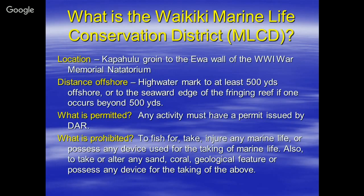Any activity within the MLCD must have a permit issued by DAR. What is prohibited? You basically can't take anything — year-round, odd or even years, it doesn't matter. It's closed to any kind of take. That's what an MLCD is, similar to Hanauma Bay.